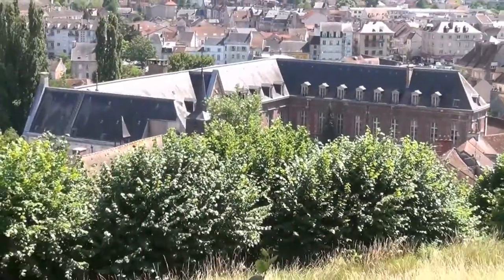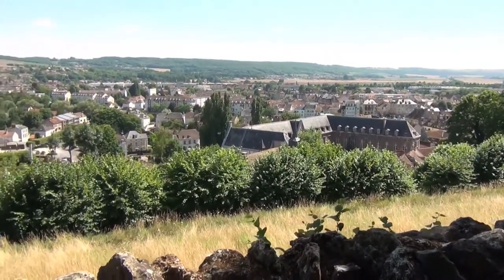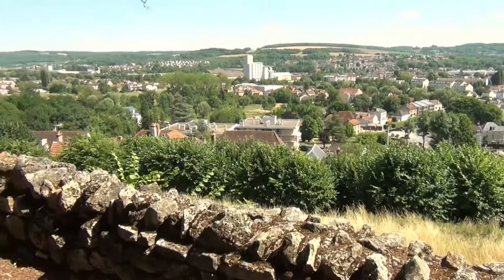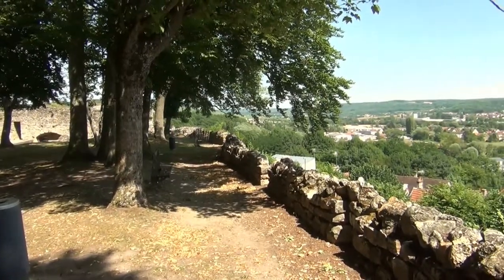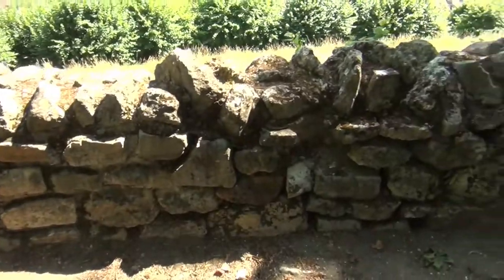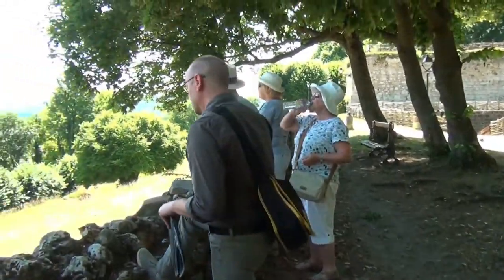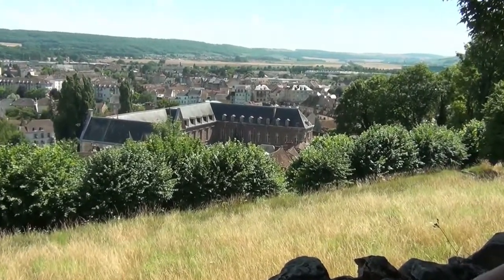The big building down there was the public hospital until 1983, and they moved because it was too old. They made a museum in this building — it was the medieval hospital. It was run until the mid-20th century by a community of Augustinian sisters. The museum gathers all that was given to the community from the early 14th century to the 20th century, so there are many very interesting collections in this museum.